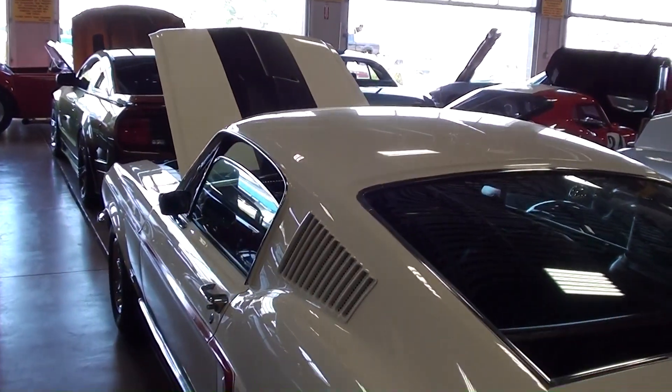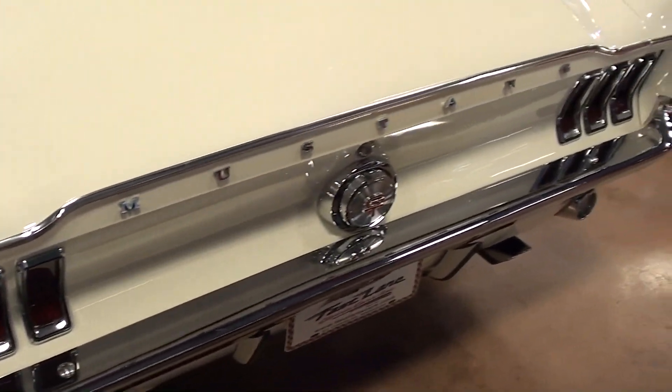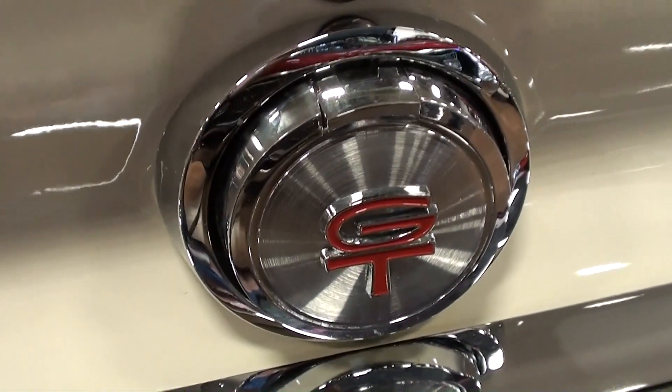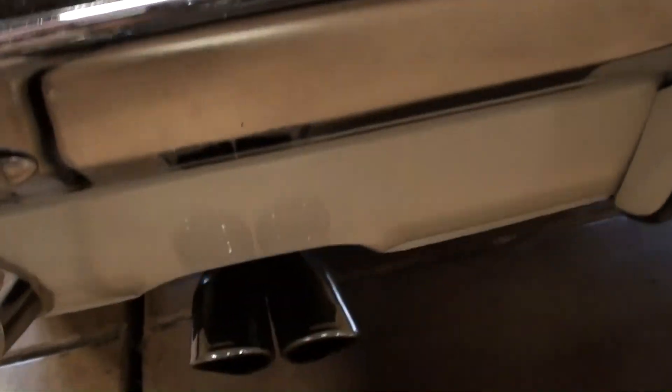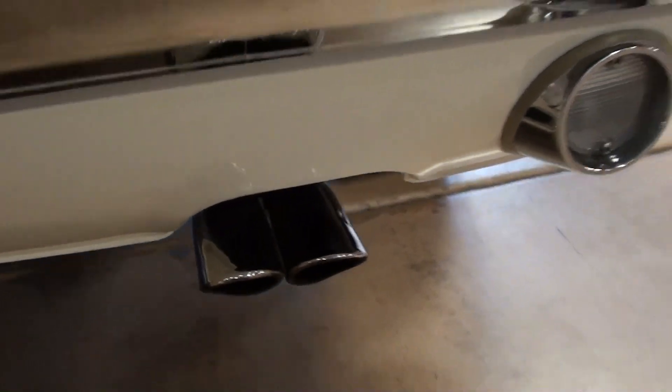Out back here you have a nice chrome bumper, the fuel filler, the GT badge, and then you have the dual exhaust that actually has the quad tips. You can see they've got nice little cutouts there on the valance panel for those to come through.